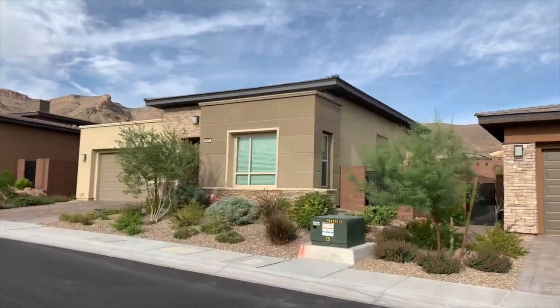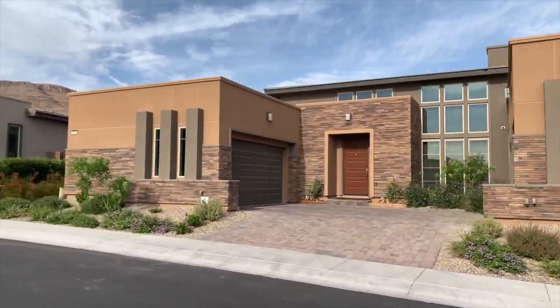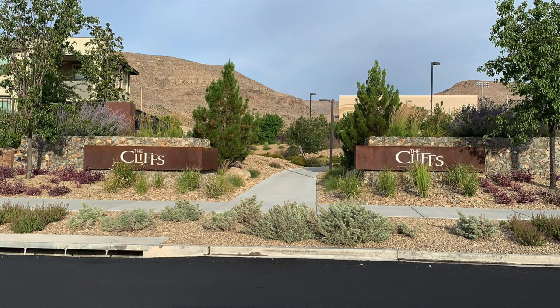My last 55-plus retirement community in Summerlin is Regency at Summerlin. Regency is the first active adult community by Toll Brothers in Las Vegas. It's also a newer community with modern-style single-story homes. Regency is in the Cliffs Village on the southwest side of town, which encompasses a lot of awesome Spring Mountain Range views. I've done a video on the Cliffs Village that I have yet to post, so stay tuned.